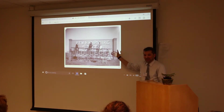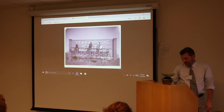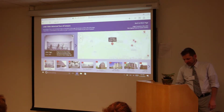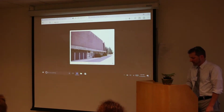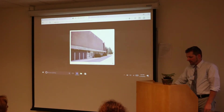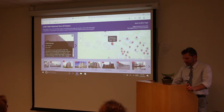Going back, you can see that the field house here is actually a more modern building. I'm not going to go through all of the individual images because we have 79 of them on the tour, but I would like to show you some that are of particular interest.